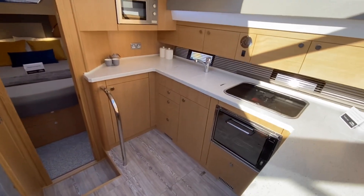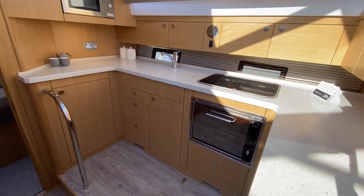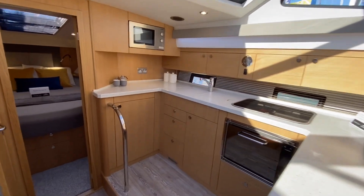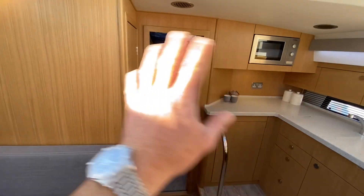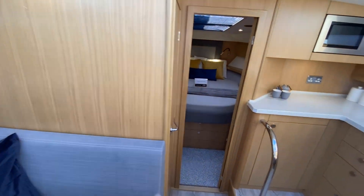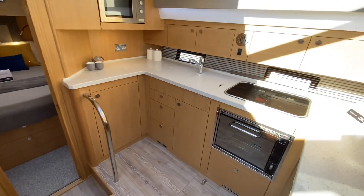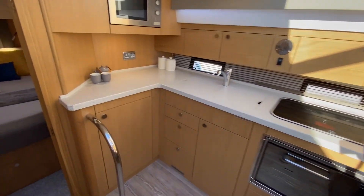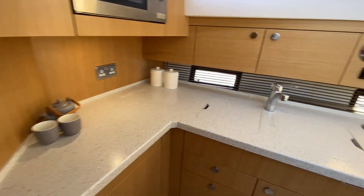So we come down into the galley. To customer specification, this boat has been built with a much larger galley, by means of combining the separate shower and toilet you normally have forward into a wet room on the port side, and then you gain this much bigger galley by gaining that extra space there. It really does feel like a home from home — you're almost in an apartment.